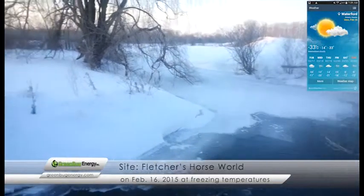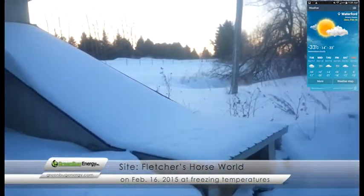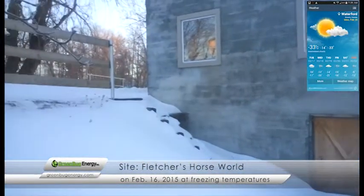February 16th, 2015. This is in Waterford, Ontario at Fletcher's Horse World. Screw generator installation.